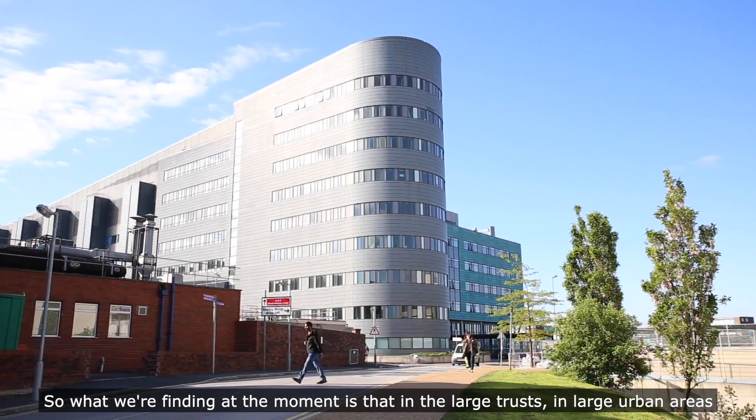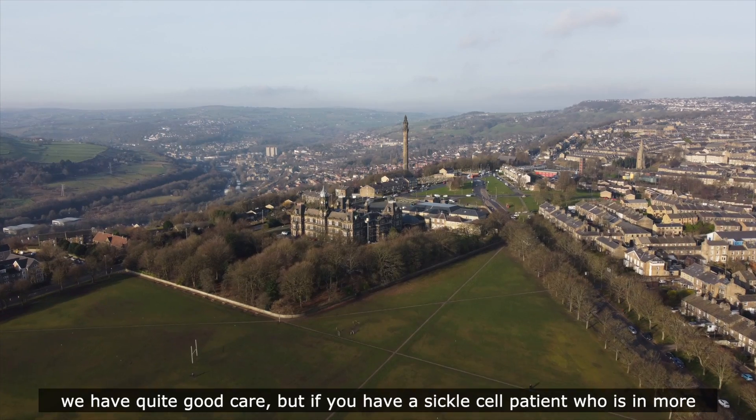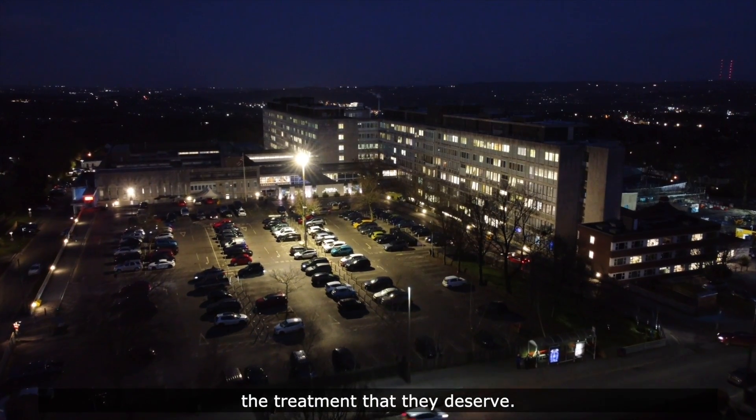What we're finding at the moment is that in large trusts in large urban areas we have quite good care, but if you have a sickle cell patient who is in more rural areas, they could find it really difficult to access the treatment they deserve.